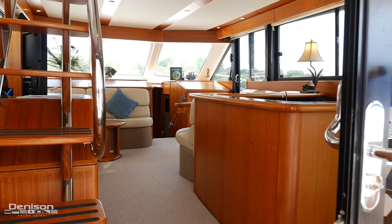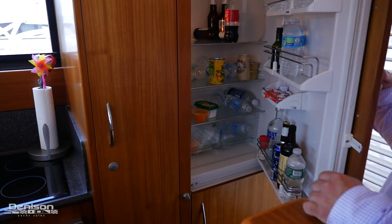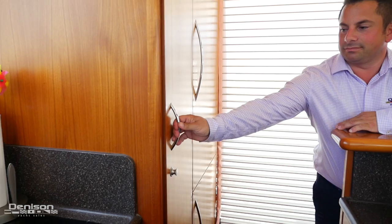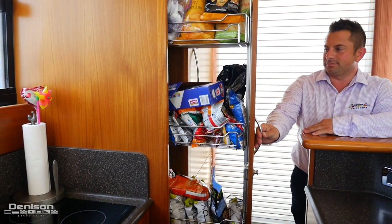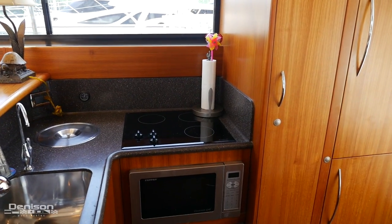As we enter the salon, you'll really see how Maritimo utilizes that 17-foot beam. On the starboard side is the galley. We have a full-size refrigerator, full-size freezer, and a slide-out pantry. Also in the galley, we have a microwave, dishwasher, and tons of storage.